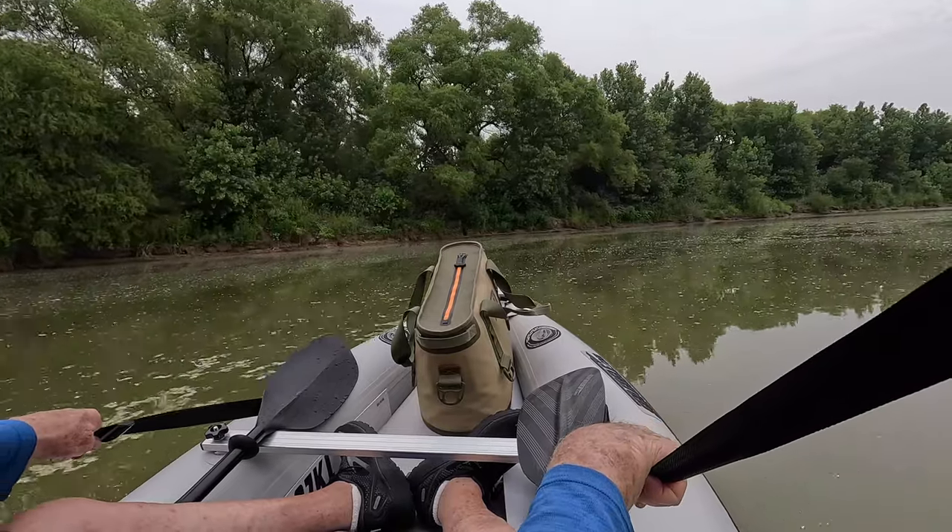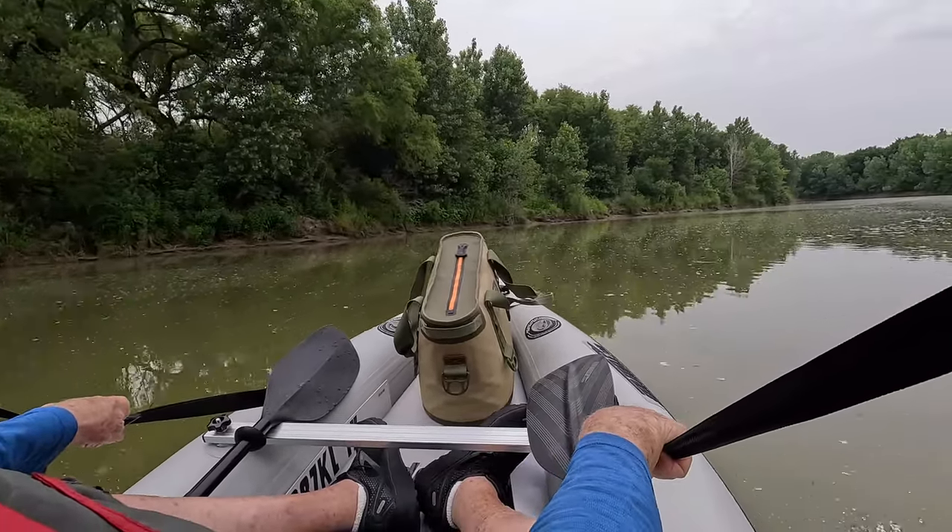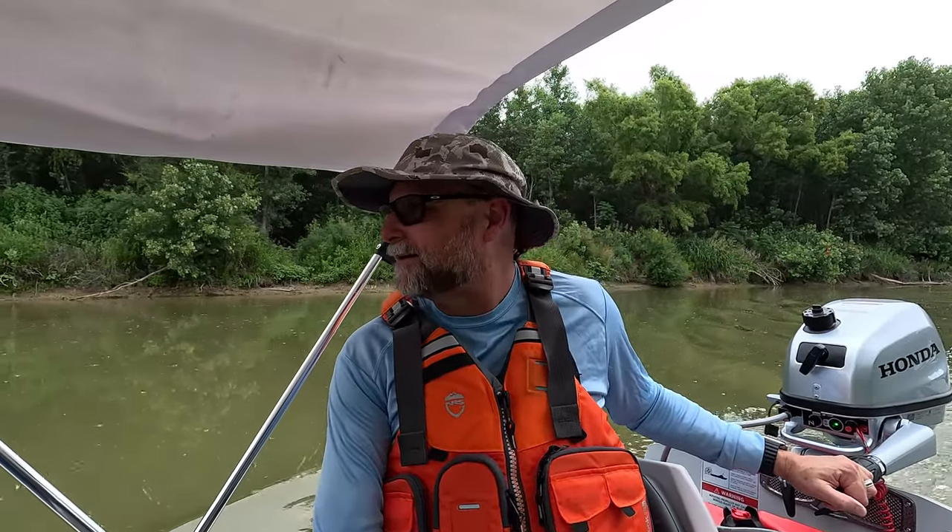Dad's up front — he's a perfect spotter. Growing up we spent a lot of time in the boat in Florida, fishing, diving, lobstering, going to the Keys. He knows how to read the water, so I got him up there looking to see if we hit the ground anywhere.